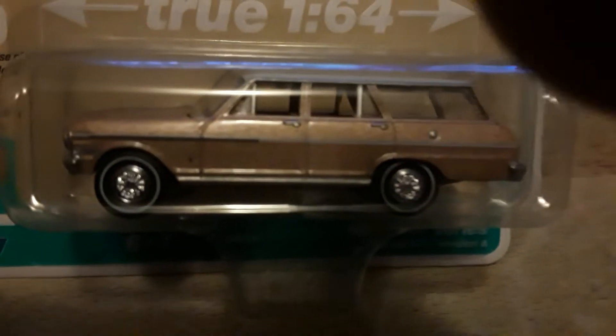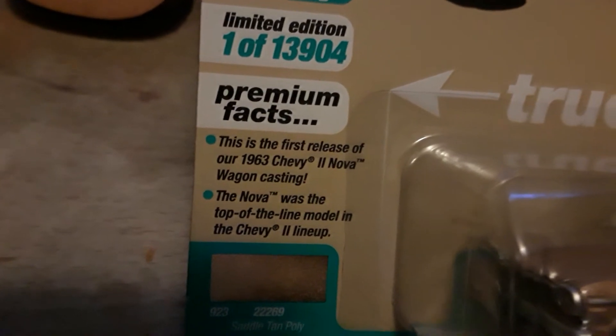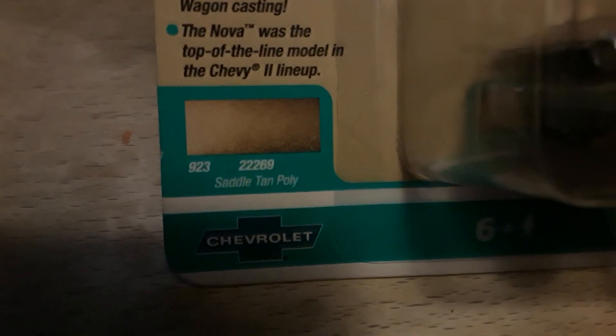What about this — Model World Muscle Wagons. Chevy II Nova 400 Wagon of 1963, goldish copper color, steelies on it. That's a good looking car. They call that color saddle tan poly — I call it kind of gold, with the white top.